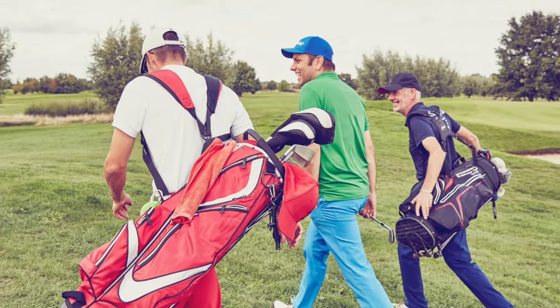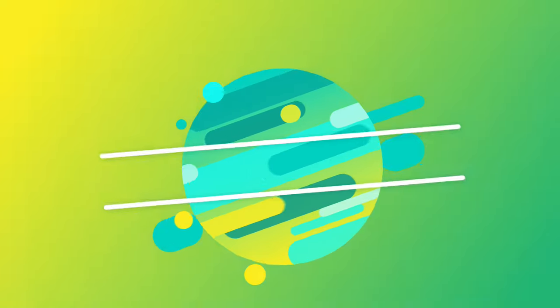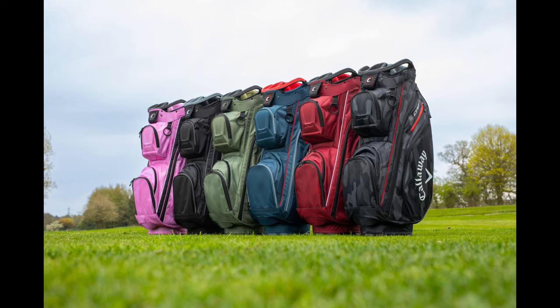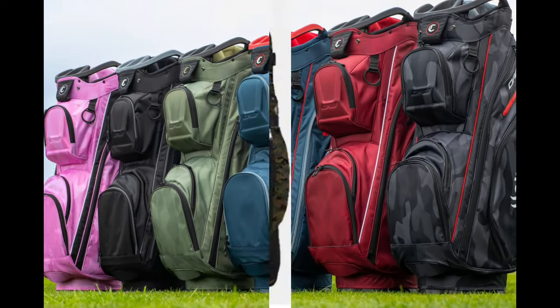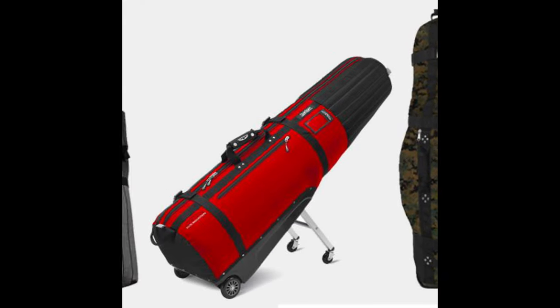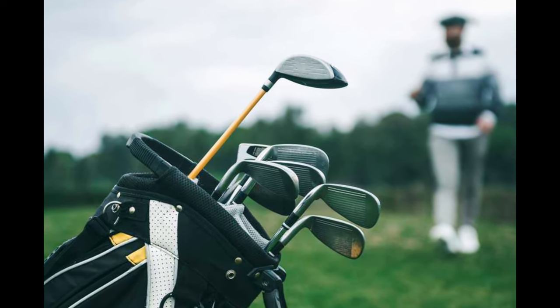Greetings, golf enthusiasts. Get ready for an in-depth exploration of the top five golf bags for 2024. Whether you're a seasoned golfer or just starting, finding the right bag is essential for a comfortable and organized time on the course. We've meticulously curated a list of the finest golf stand bags, each designed to meet your needs and enhance your overall golfing experience.